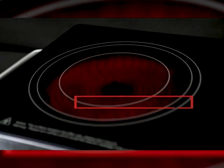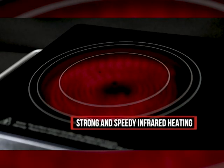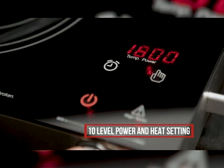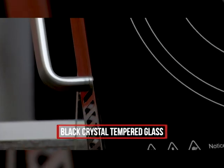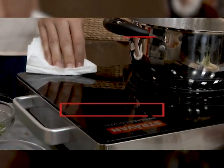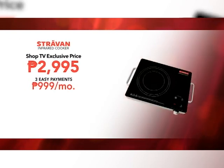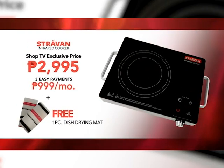The Stravon Infrared Cooker features strong and speedy infrared heating together with knob and touch controls with 10 levels of power and heat settings, has a black crystal tempered glass on top, and also an overheating protection system. Available at SHOP TV for the low price of 2,995 pesos, with a free dish drying mat, and can be purchased with 3 easy payments of 999 pesos.